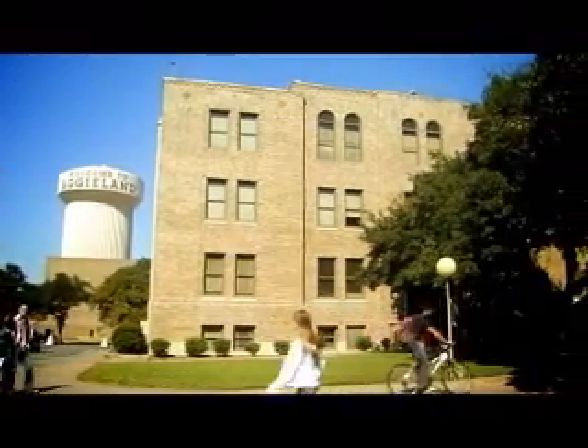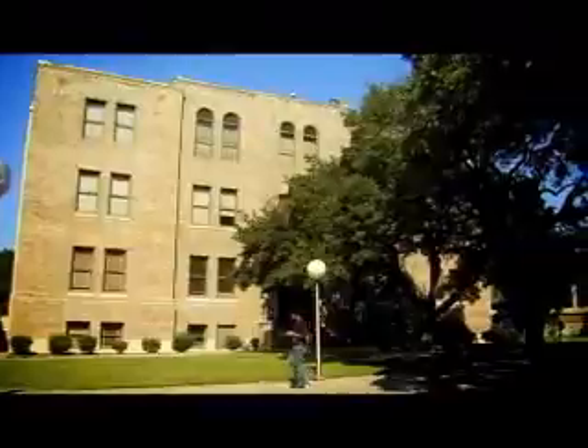The Engineering Technology and Industrial Distribution Department is part of the Dwight Look College of Engineering at Texas A&M University. Students that major in Engineering Technology and Industrial Distribution enjoy hands-on experiences and don't mind getting their hands a little dirty every once in a while.